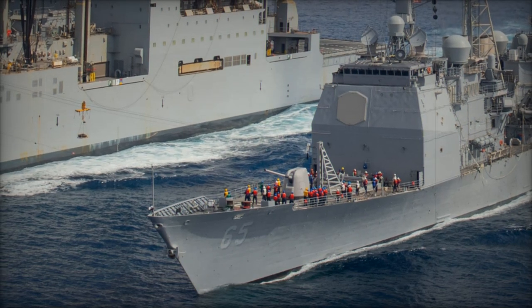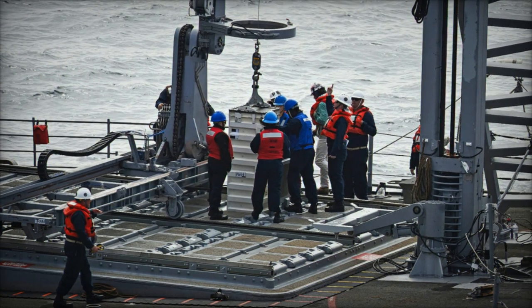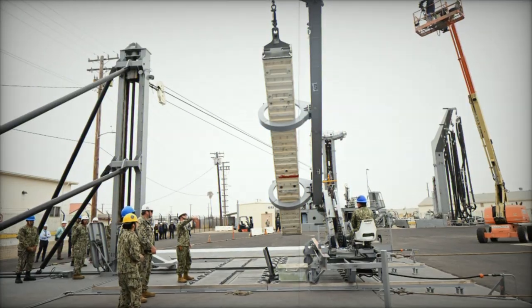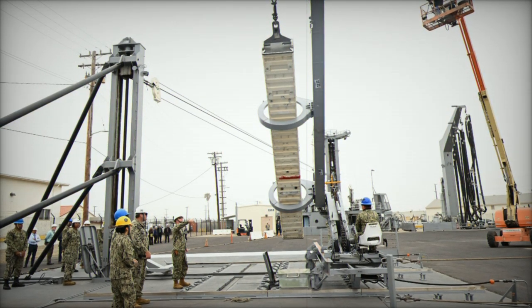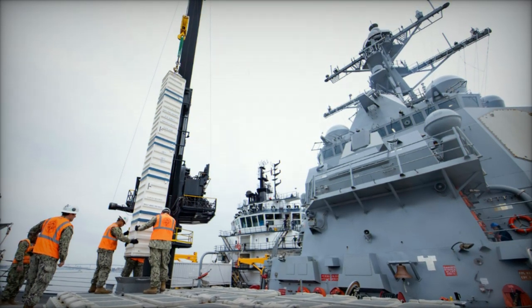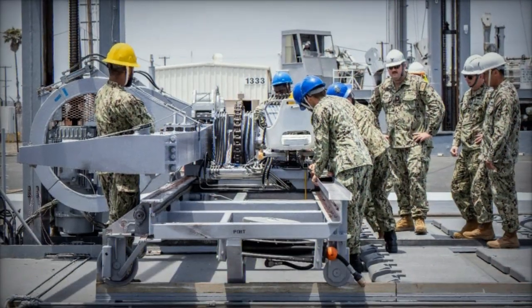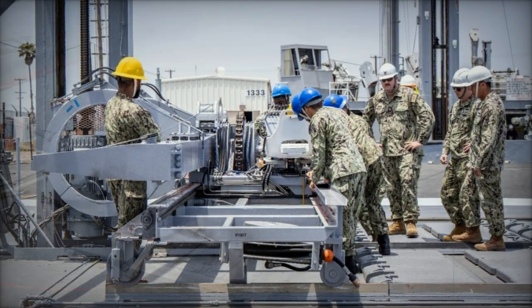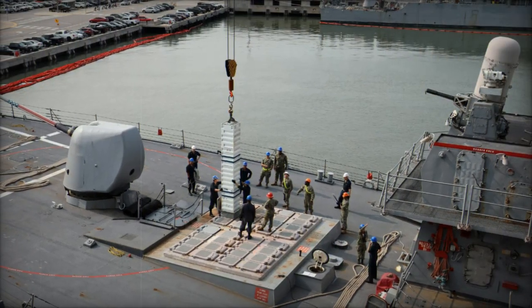From an operational standpoint, the TRM presents significant advantages. In traditional naval operations, warships depend heavily on fixed supply chains, which can be vulnerable to disruption. By enabling at-sea rearming, the Navy can extend its reach and reduce its dependence on supply hubs. In contested regions where port access is limited or hostile, the TRM offers a new level of independence, greatly enhancing a task force's ability to operate further from land-based support and reducing vulnerabilities to adversary targeting of ports or logistical routes.